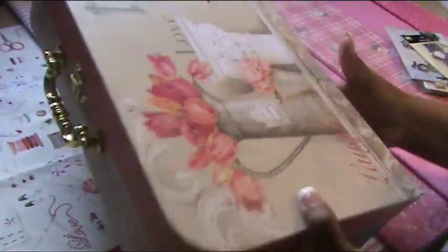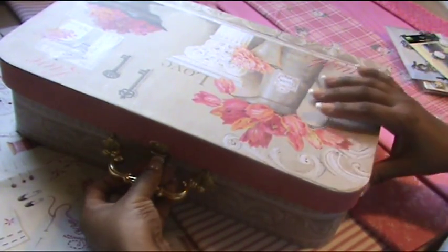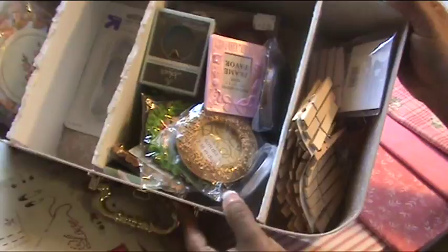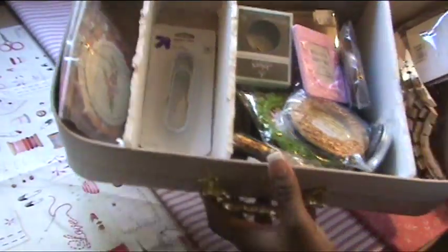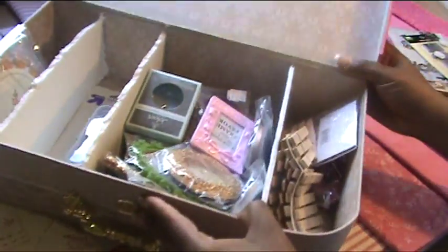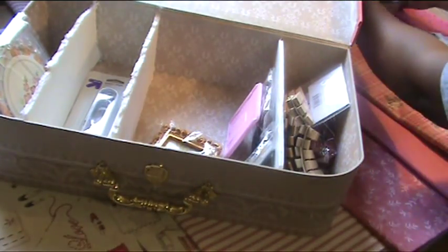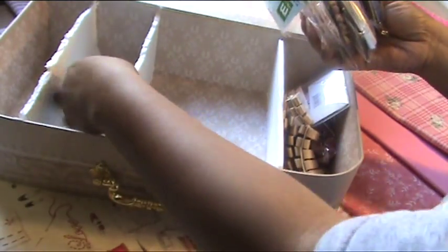This is the largest out of the three suitcase boxes. With the dividers here, I did something a little bit different, and I'll take it out so you can actually see what I did. I didn't make it all pretty and fancy because this is my personal stash. The only thing I did was make it functional. It didn't have to be pretty, but it needed to be functional.